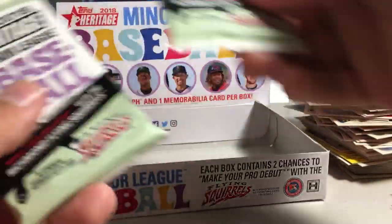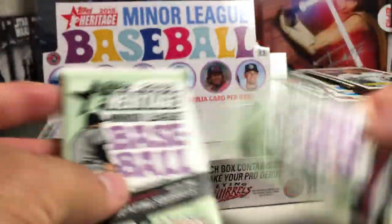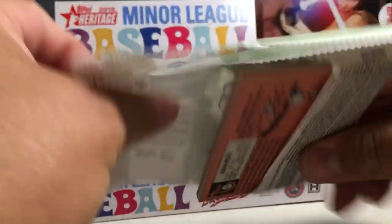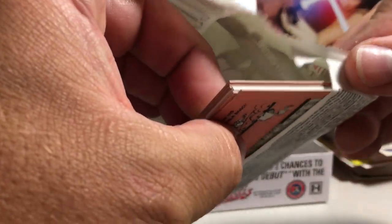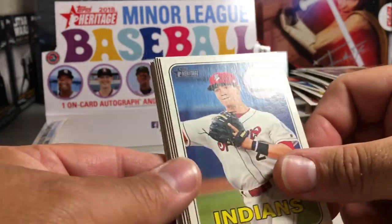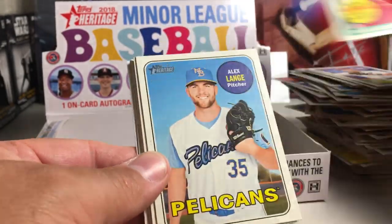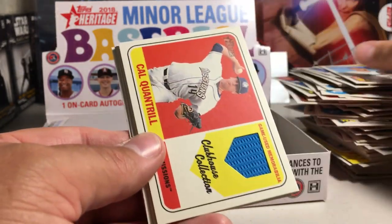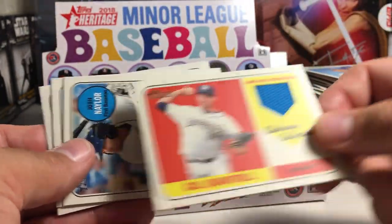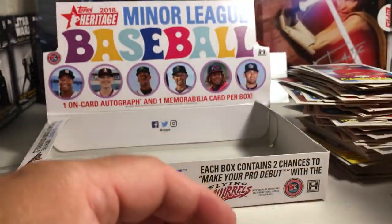We got two packs left — one's going to have a relic, and one's going to have an autograph. Let's try this one first. That's the relic. You can see there's a white card in there. Chris Sace, B-Lad Junior, Alex Lang, Kyle Quantrill. Game Used Relic — Josh Naylor. Colby Allard, Johan Mises.